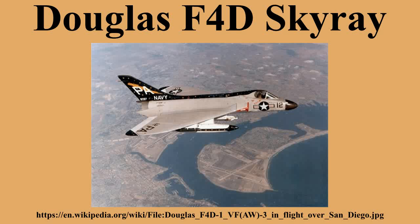The F-4D Skyray was a wide delta wing design with long, sharply swept, rounded wings. The design was named for its resemblance to the manta ray. The thick wing roots contained the air intakes feeding a single turbojet engine.